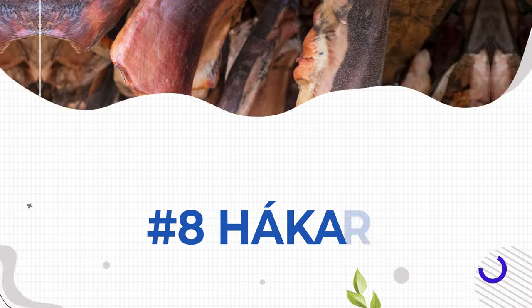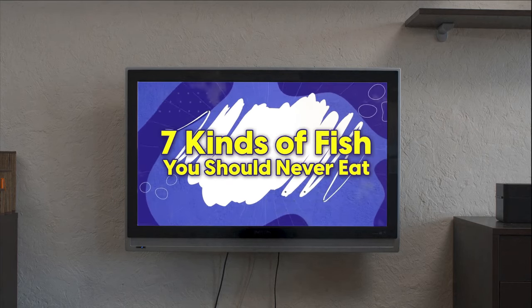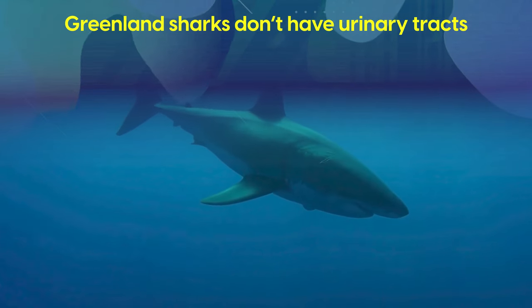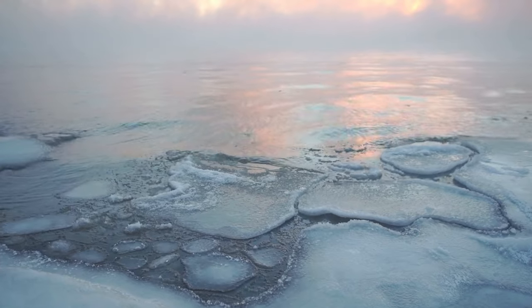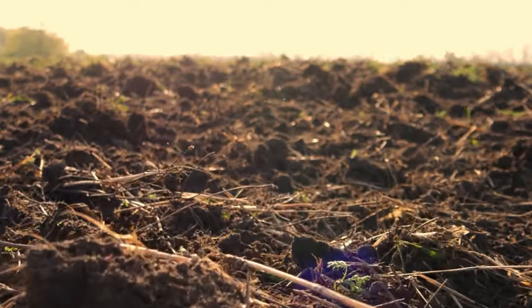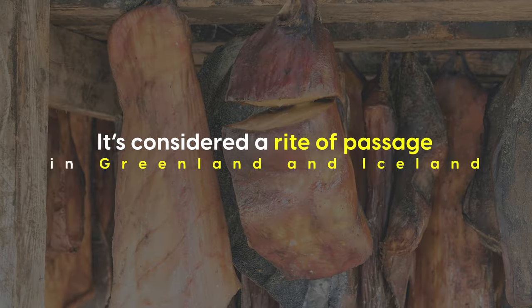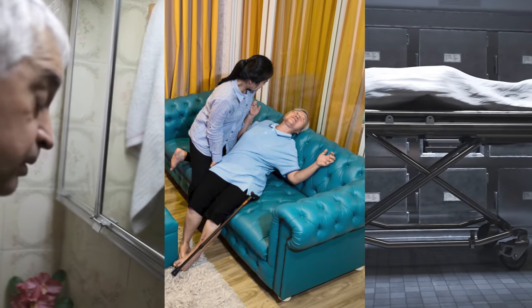Jumping to cold water now — hákarl is made from the fermented meat of Greenland shark. Greenland sharks don't have urinary tracts, meaning toxins are filtered through their flesh — a natural antifreeze that stops them freezing. But this also means the meat is full of urea and trimethylamine oxide. When making hákarl, the meat is buried underground to ferment for several weeks, then hung to dry for months. If done correctly, this process neutralizes the toxins, and it's considered a rite of passage in Greenland and Iceland. But if you draw the short straw, it can lead to neurological poisoning, convulsions, and death.